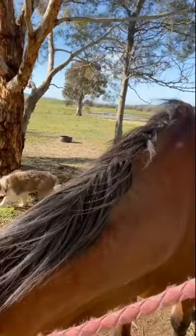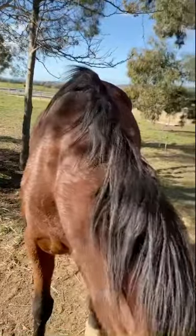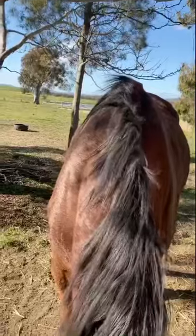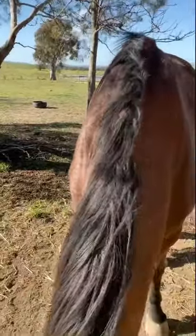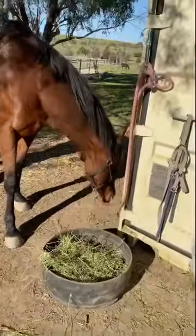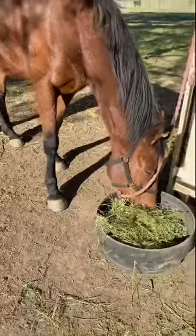Bring them in for a short period of time — even 10 to 15 minutes. Also make it pleasurable, so food is always a good thing. When you bring them in away from the herd, give them something to eat. She's got a nice biscuit of lucerne hay there. She's looking at the herd but she's not stressed, not in a sweat. I've given her some lucerne hay to eat.